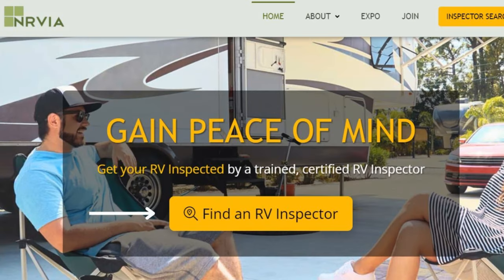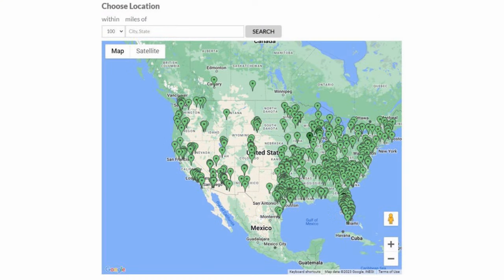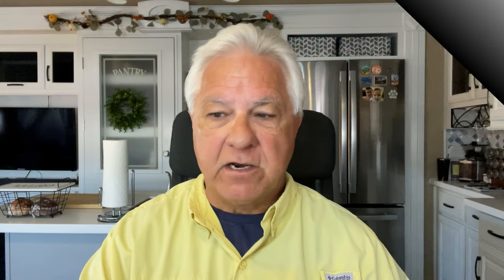Which certified inspector should you choose? Just simply visit nrvia.org and on the home page you're going to see a button for 'Find an RV Inspector.' On the next page you'll see a map that contains the locations of all of the certified NRVIA inspectors across the country. Zoom in to the area where your RV that you're considering is located, look for the inspectors in that area, and it will give you their contact information. Then you can contact them and see about their availability and talk to them about your needs.